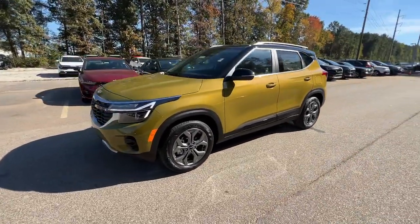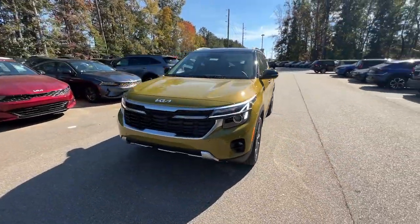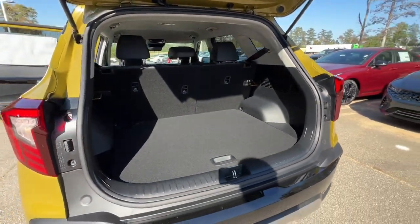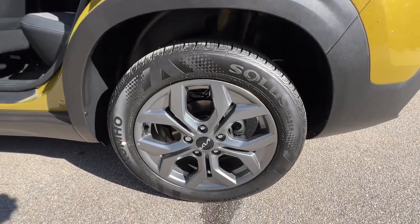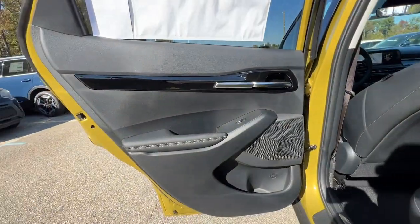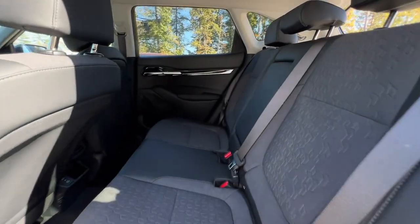These are just some of the great options this vehicle comes with: pre-collision system, lane departure warning, keyless entry, navigation system, backup camera, fog lamps, premium sound system, keyless start, remote engine start, and heated mirrors.